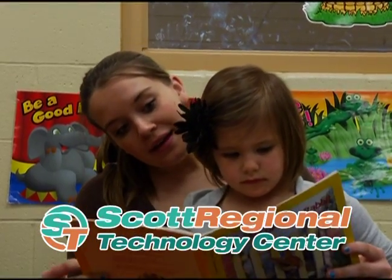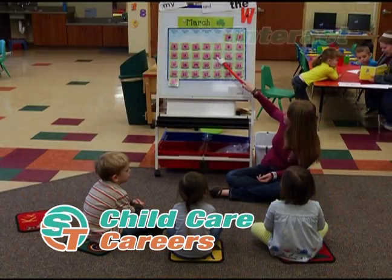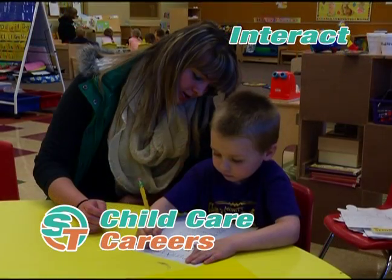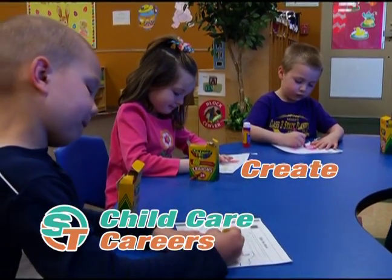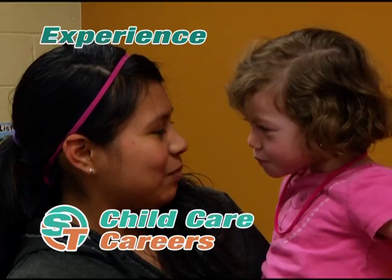Grow with us in childcare careers. Interact with preschoolers at our on-site preschool. Create and discover exciting methods to teach young children and experience the satisfaction of helping children learn about their world.